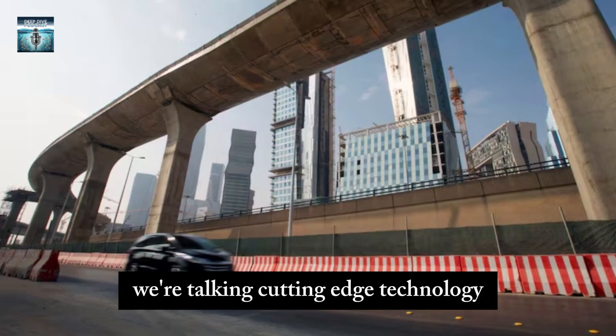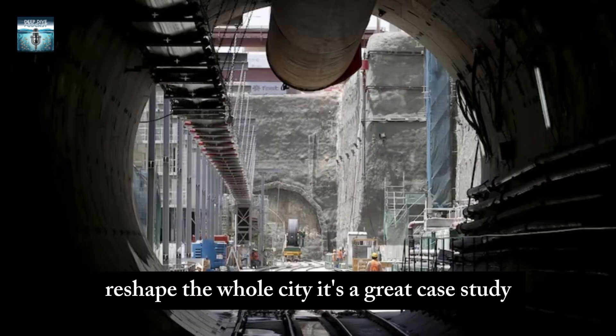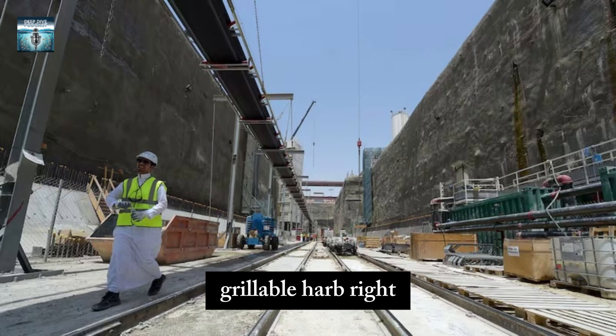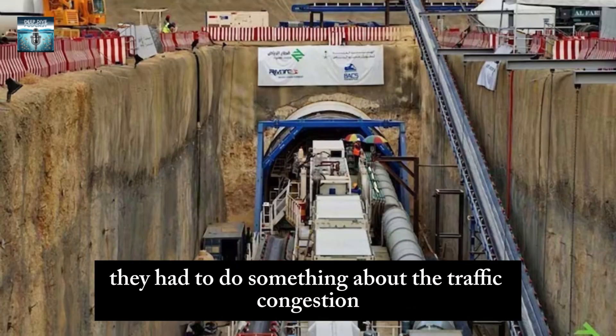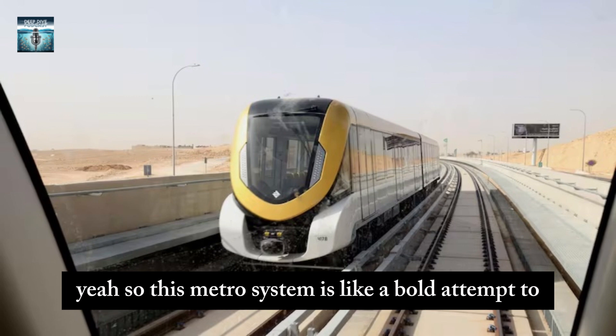It has massive scale — we're talking cutting edge technology and the potential to actually reshape the whole city. It's a great case study. Riyadh is on the fast track to becoming a global hub, and with the population growing so rapidly, they had to do something about the traffic congestion. It was becoming a major obstacle, so this metro system is a bold attempt to deal with that.